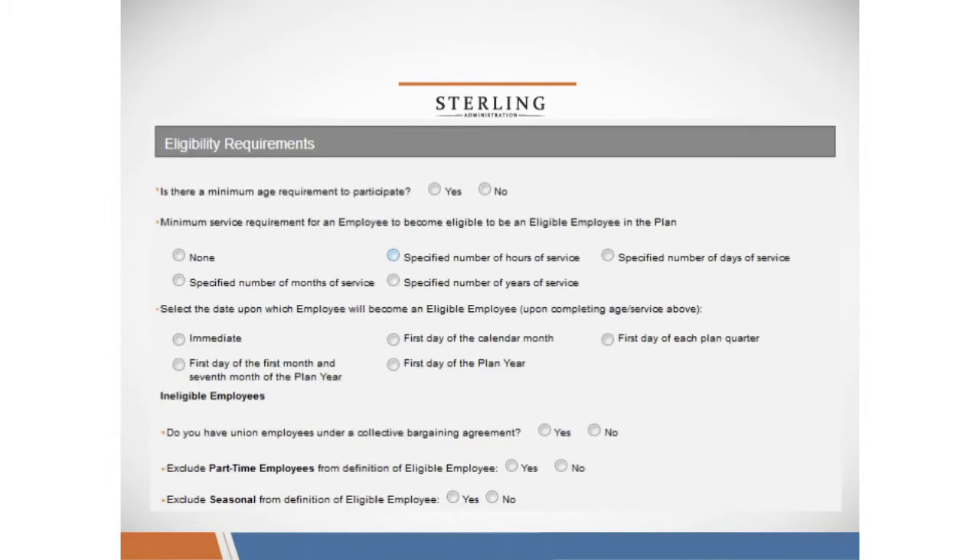We'll ask you about eligibility requirements, including whether there is a minimum age requirement to participate, and whether there's a minimum service requirement for any employees before they become eligible for the plan. We'll also ask if you have union or part-time employees, and how you'd like to handle seasonal employees when enrolling in the POP.